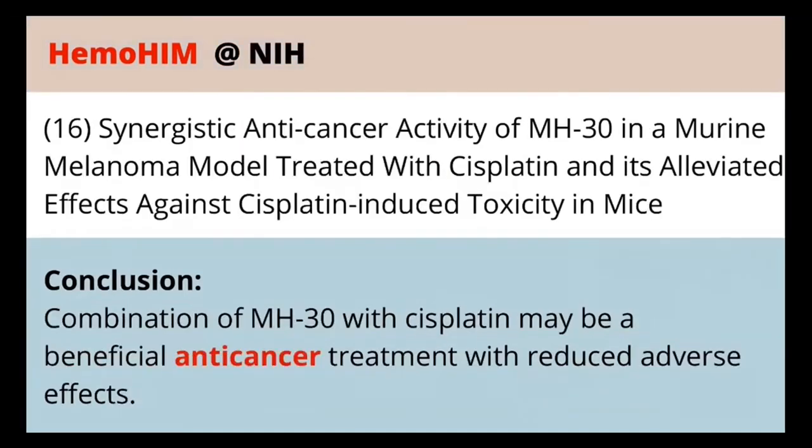Finally, there's another study where Hemohem is shown to be beneficial for anti-cancer treatments and to help reduce the adverse effects of those treatments. That's definitely another one to take a look at if that interests you as well.